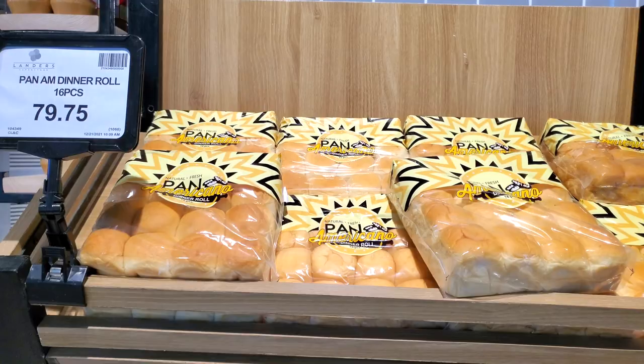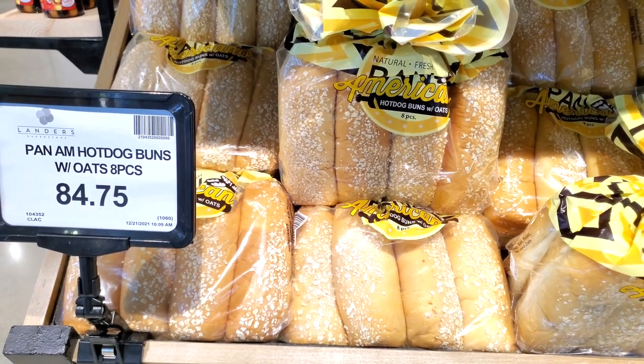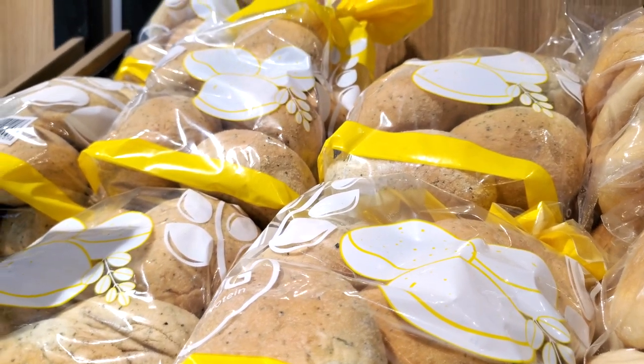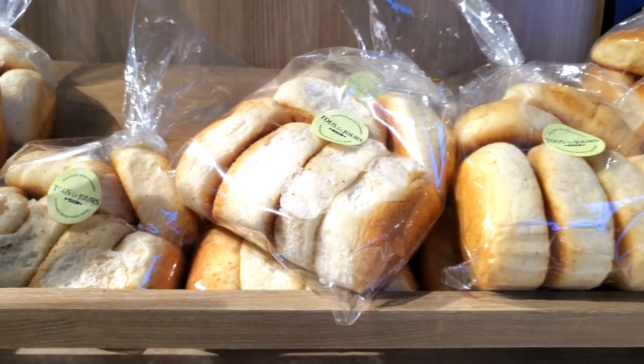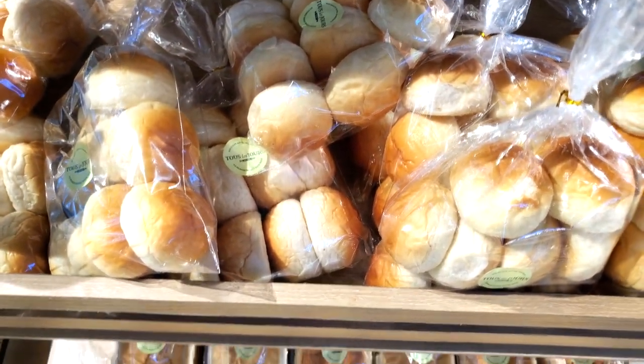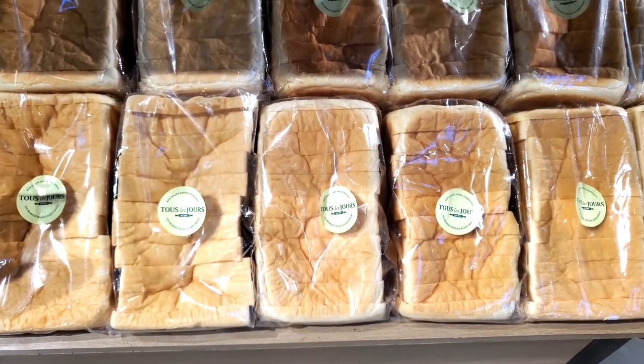Right here we have some dinner rolls — American dinner rolls — some hot dog buns, as well as pandesal. They even have malunggay pandesal. And then there's also some pandesal breads from Tous Les Jours. I thought that was a French brand but I guess they serve pandesal as well. More dinner rolls and whole loaves too.